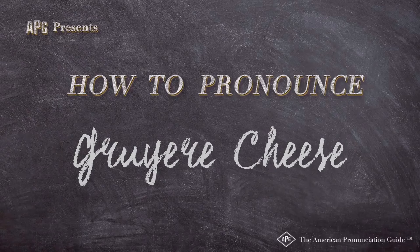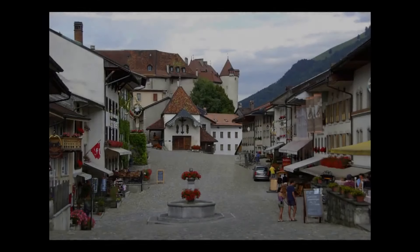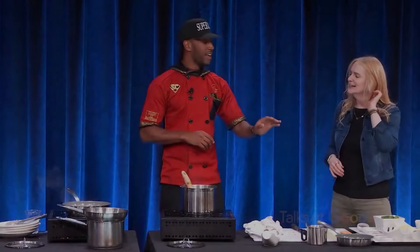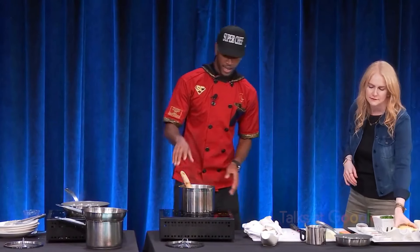The American Pronunciation Guide presents how to pronounce Gruyere, for the Gruyere cheese, and they more than welcome tourists. Can you put some Gruyere cheese inside of here?